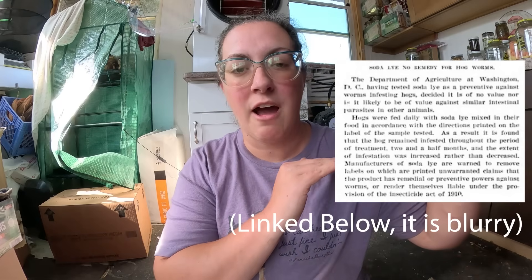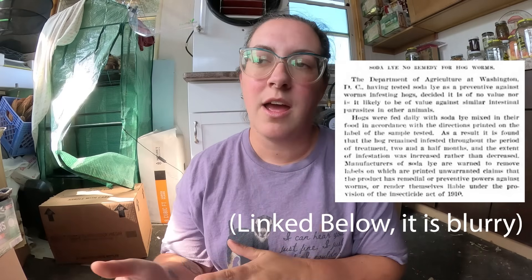This is not science that proves that lye works as a dewormer, and there isn't science that says that it doesn't. There has been a reference to a 1918 USDA study that showed lye used as a dewormer for pigs was ineffective, but all I can find is a blurb — a paragraph that states this without a citation. I can't say for sure if this is accurate. What that blurb feels like is just a 1918 version of what we're doing right now: saying things without evidence to back them up. I am still actively looking for that study.